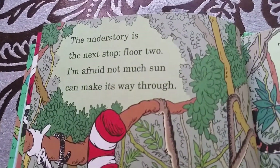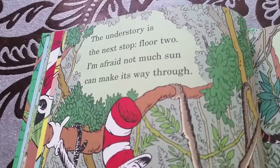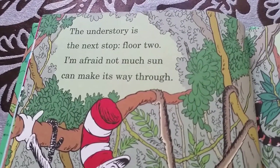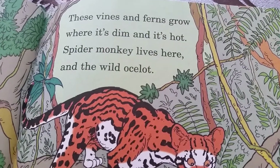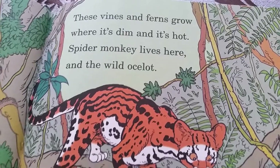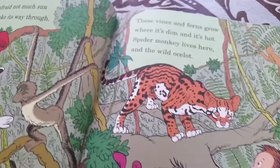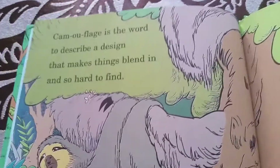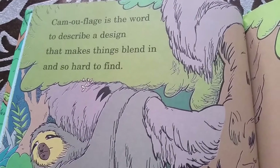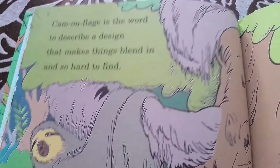The understory is the next floor down. I'm afraid not much sunlight can make its way through. These vines and ferns grow where it's dim and dark. Spider monkeys live here, and the ocelot. This ocelot looks a lot like a jaguar. There's a special camouflage design that makes things hard to find.